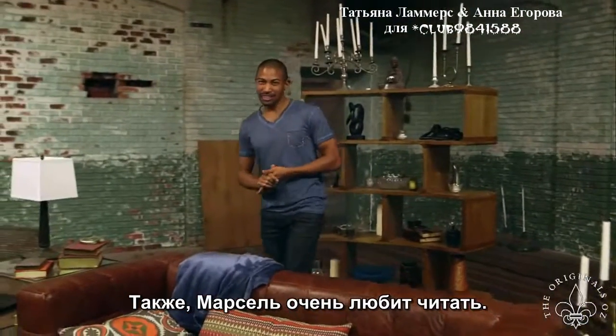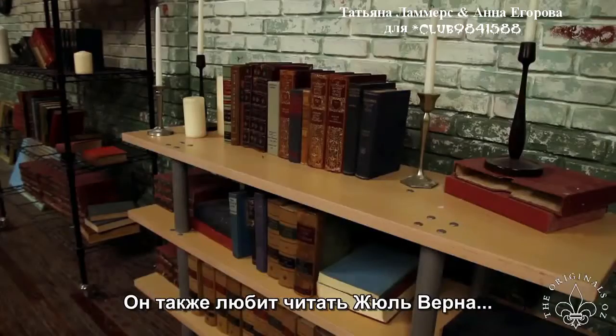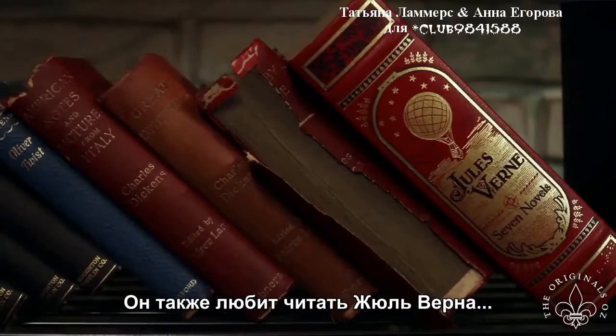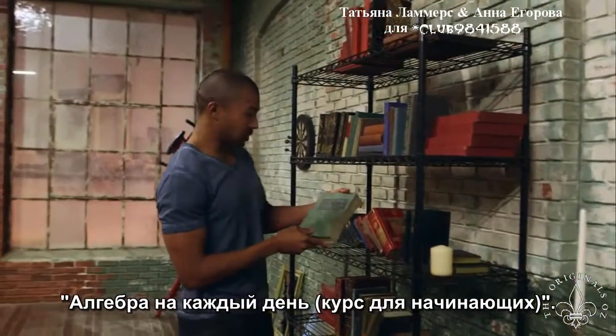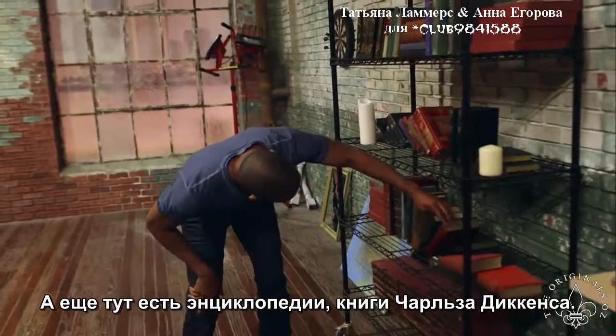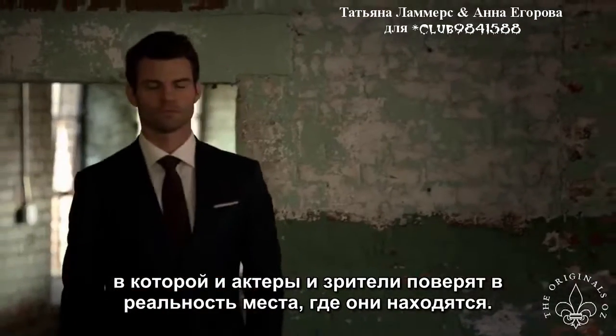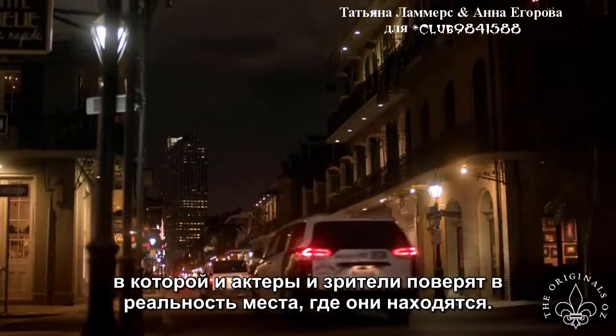Marcel is an avid reader. In season one, Marcel says that he learned to read by reading Shakespeare, and he also likes to read Jules Verne, Everyday Algebra: The Elementary Course. We have some encyclopedias, Charles Dickens. Our goal as the set decoration department is to create an environment that the actors believe and the viewers believe.